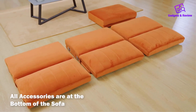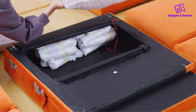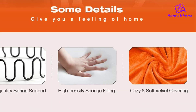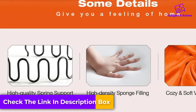Crafted with high-quality materials, the orange velvet fabric is both soft and easy to clean, ensuring a luxurious feel and longevity. The stable sofa feet and unified wood structure contribute to its durability, while the high-density sponge filling and high-strength spring provide excellent support and comfort, relieving fatigue after a long day.